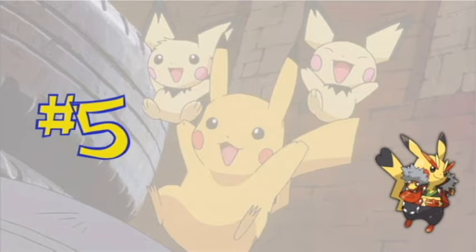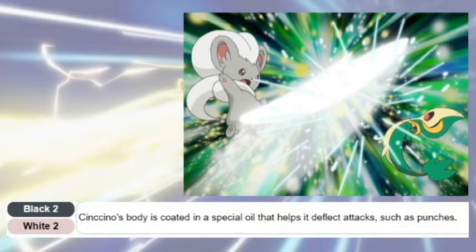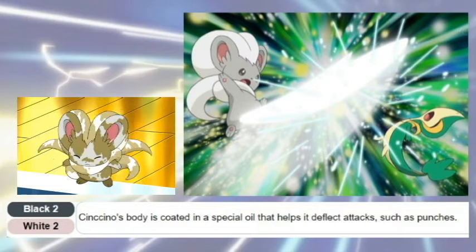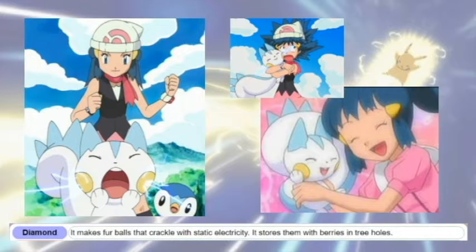Coming in at number 5, I'm copping out already and tying Cinccino and Pachirisu. Both of these have incredible designs — all cuteness with a little bit of sass, and you can definitely see that they have some strength in them. Cinccino is super cute and a very clever design based on the chinchilla. Pachirisu had an excellent role in Dawn's development in the Diamond and Pearl series.